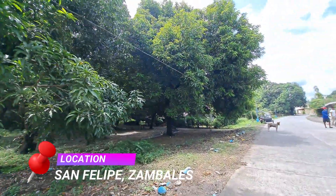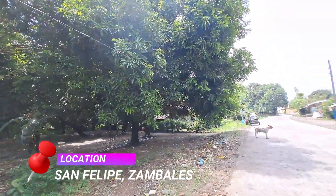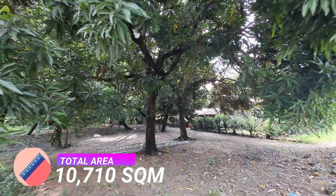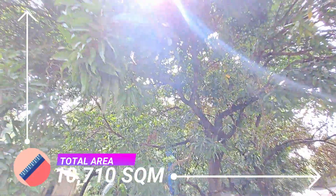Our Today's Offer is located in Barangay Balincaging, San Felipe, Zambales. It has a total land area of 10,710 square meters and is secured with a land title. Tax declaration and land tax are also up to date.